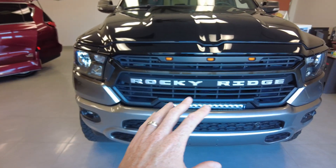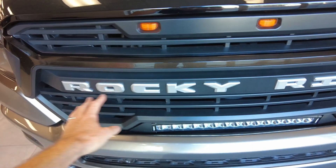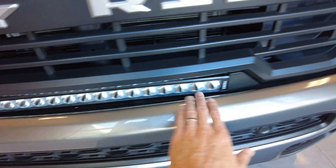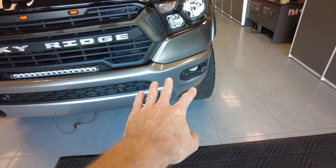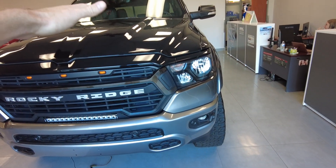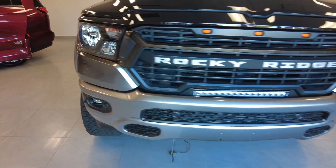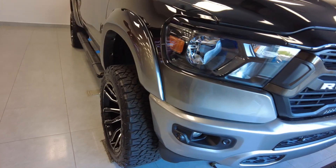Rocky Ridge upgrades the front end up here. The custom grille has three amber running lights and Rocky Ridge badging down here again to let everyone know your truck's different. There's a 20 inch LED trail light bar. The front bumper is fully painted with the same fade theme from dark black down to the ceramic gray. It also has parking sensors in the front bumper as well as fog lights down there.